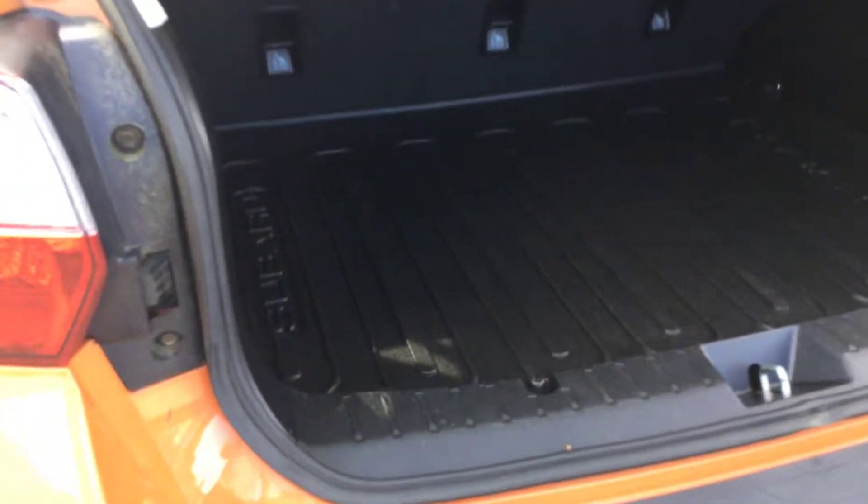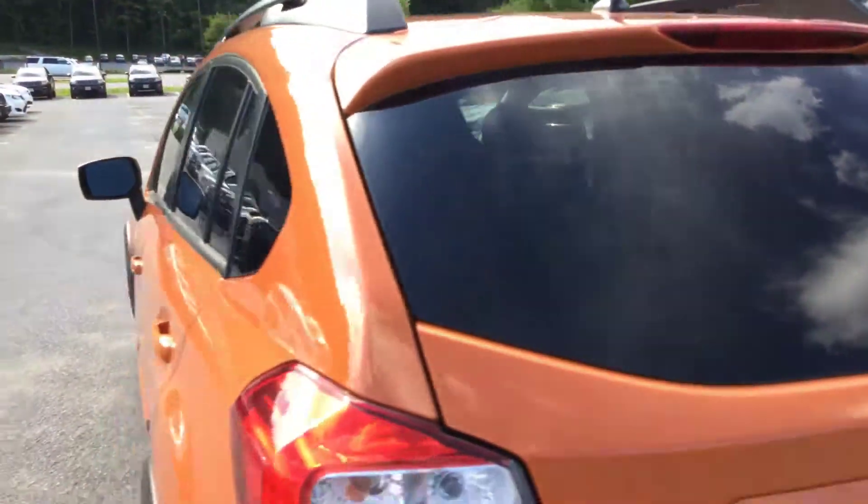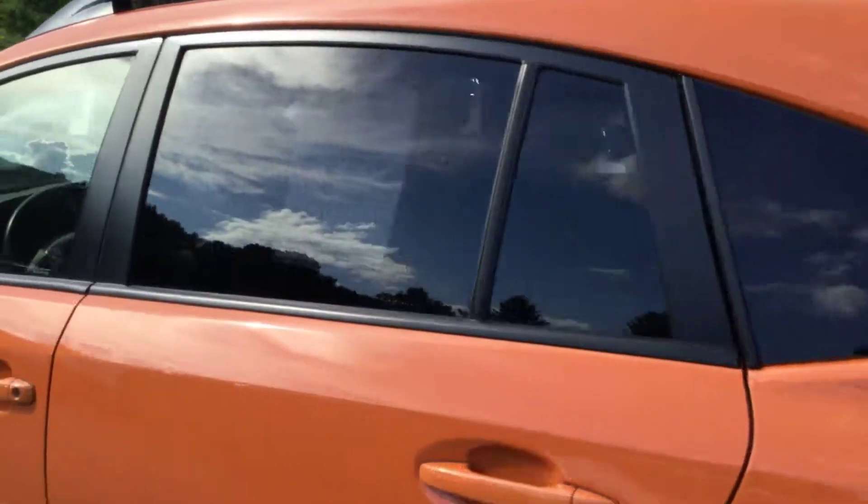There's plenty of cargo room in the back. There is a rear cargo tray — a plastic mat to keep your cargo area protected. It lifts up and there is a spare tire underneath. Overall, a nice five-door wagon — the 2015 Crosstrek.